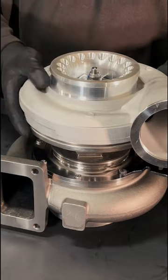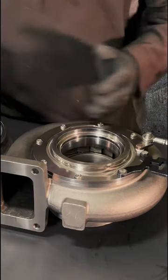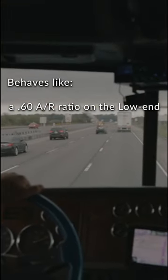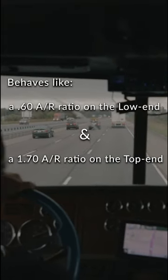Available as a full turbo or just as an exhaust housing that fits most S400 turbos. Behaves like a small 0.60 AR ratio on the low end and as high as a large 1.7 AR ratio on the top end.